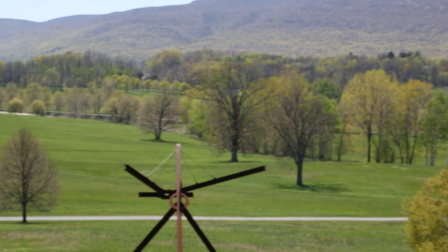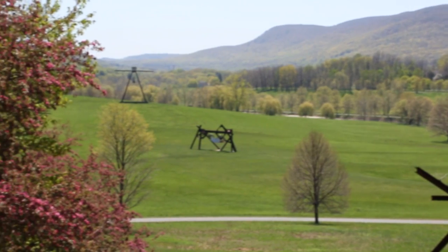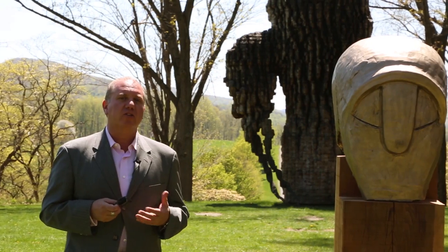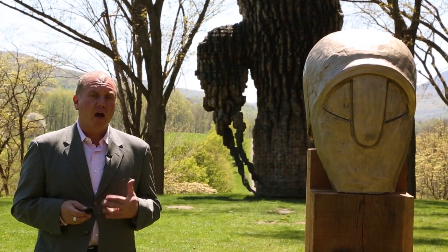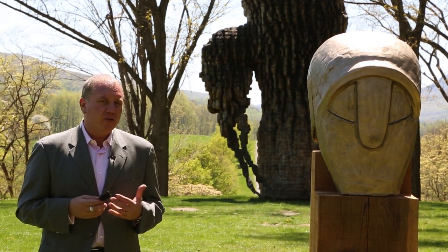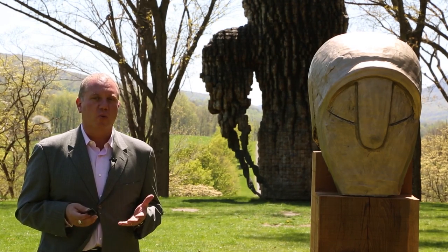Storm King is easily one of the seven wonders of the art world. Founded in 1960, it's the largest outdoor sculpture park in the United States with over 500 acres of land. They have in-depth collections of work by Alexander Calder, Isamu Noguchi, David Smith, and Mark di Suvero. Many of them were sited here by the artists themselves; others were acquired over time from their estates. All in all, it's a unique experience where art and nature interact in a way that's truly unique in the world.